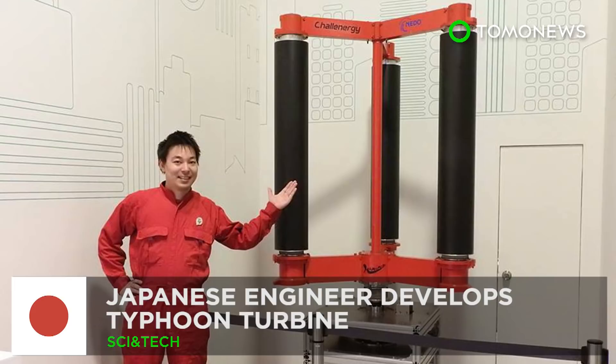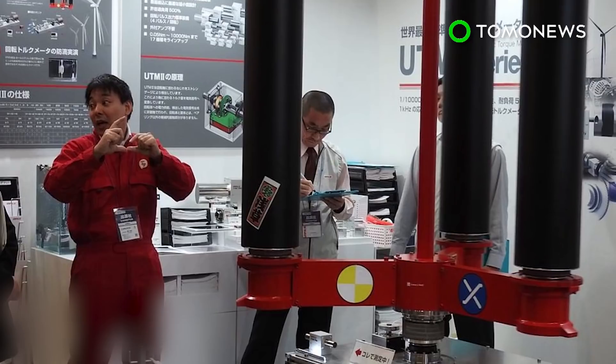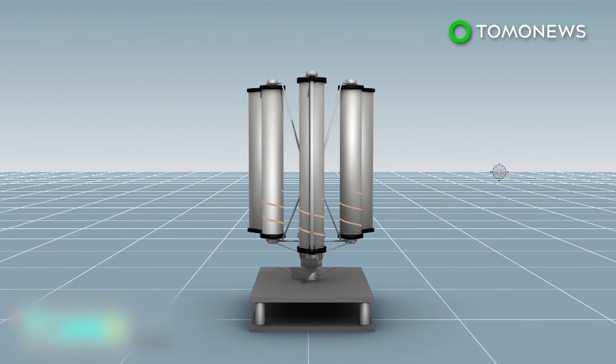Japanese engineer develops turbine that loves typhoons. A new type of wind mechanism being developed in Japan is designed to not only harness power from the wind, but also to be particularly effective during typhoons. A typhoon turbine created by a Japanese engineer consists of three vertical blades and a central rod. It has an omnidirectional axis so that it can respond to wind coming from every direction.